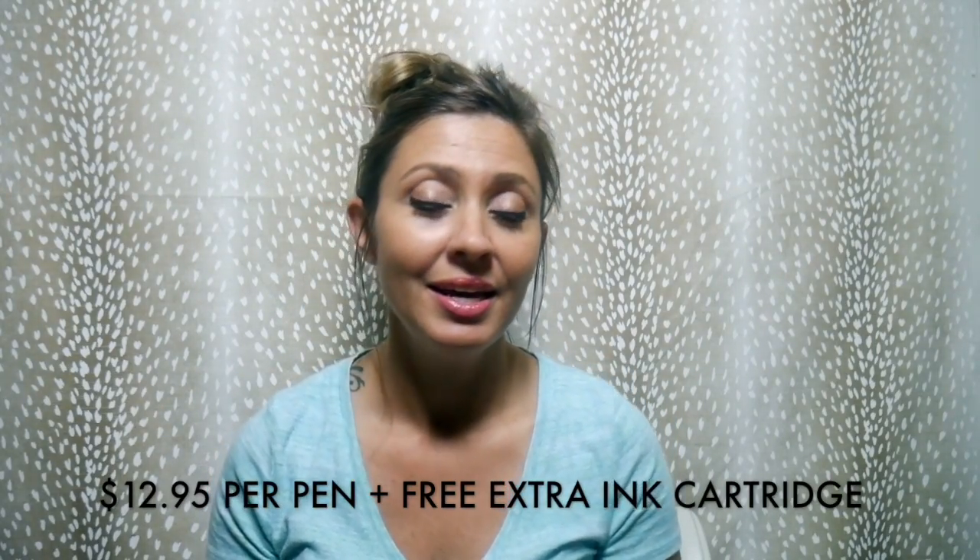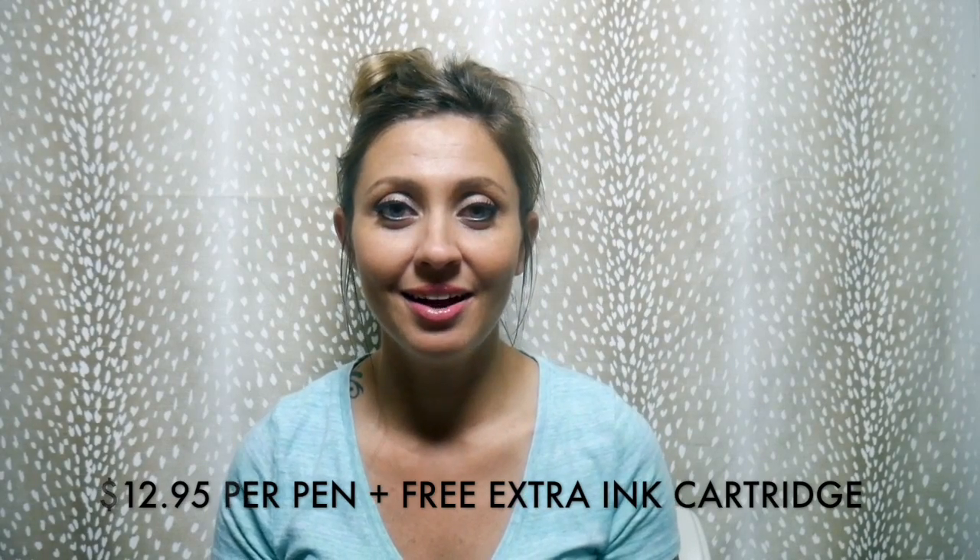We have these on sale right now at thesensiblemama.com. You also get an additional ink cartridge that comes with the pen, and it comes in some great packaging — we're really super proud of it. If you want to check those out, go to thesensiblemama.com; they'll be featured on the main page. Be on the lookout for some more cool Sensible Mama branded stuff we have in the works, hopefully coming out soon. Thanks guys, and I will see you next time — bye!